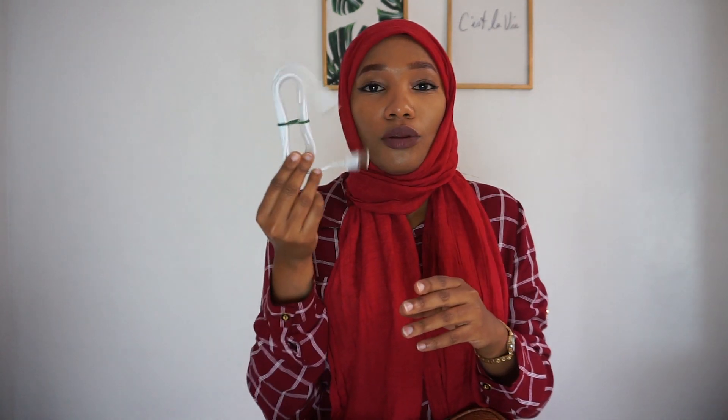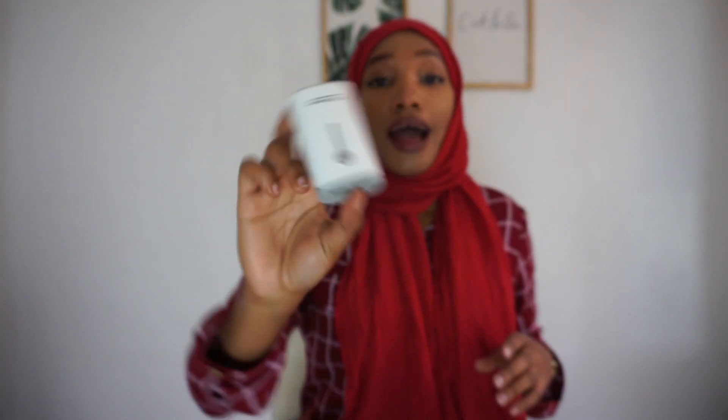The next thing in my bag is a USB cable, just in case my phone dies — I can always charge it. I also have my power bank. I like that it's so small and doesn't take up a lot of space.